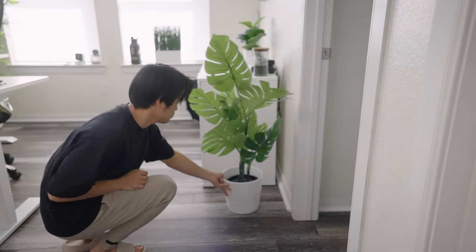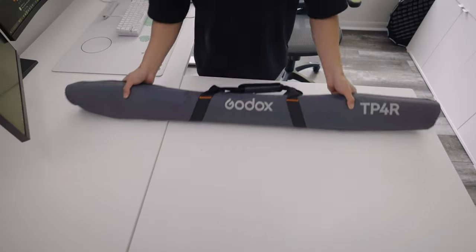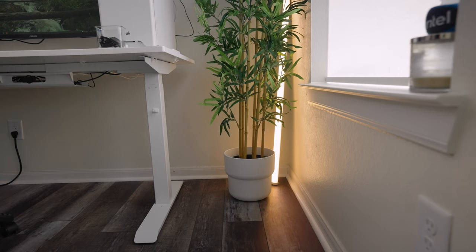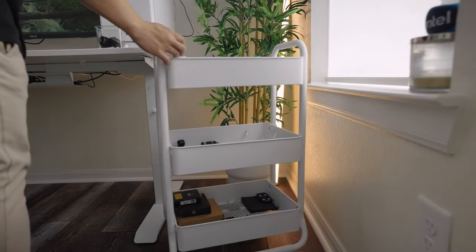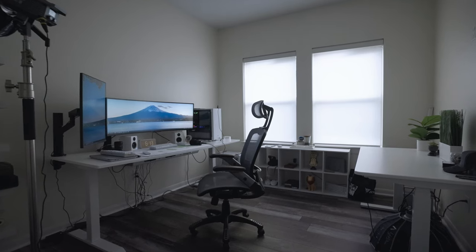I didn't get real plants, because like my dreams, they always die, so I got some fake ones. And just for some additional lighting, Godox sent me a light tube that I'm going to put in this corner here. I also got this cart from Target, just for some extra storage. Just a few days ago this room was looking like this, and now it looks like this.